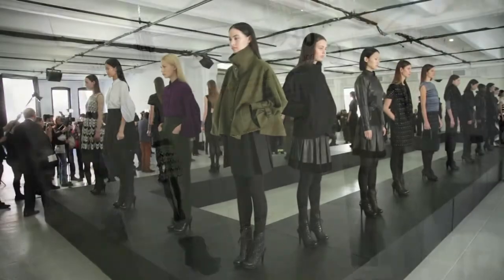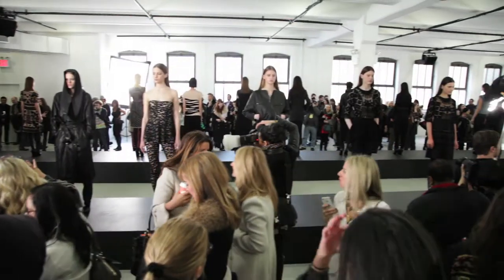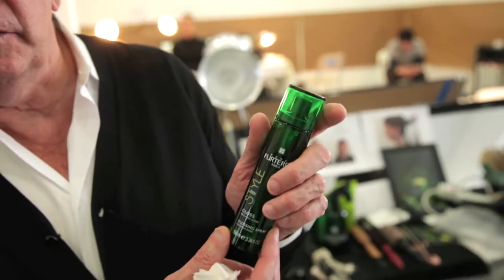I just spoke to Catherine and she said the collection is about very simple lines inspired by art deco. She found a very good term: satin. And this product there, the gloss — the gloss really kind of brings you that sheen that we're looking for.